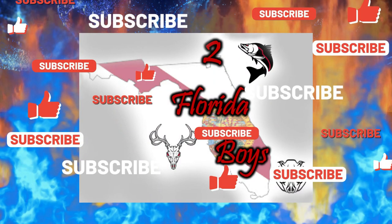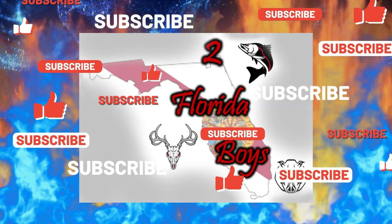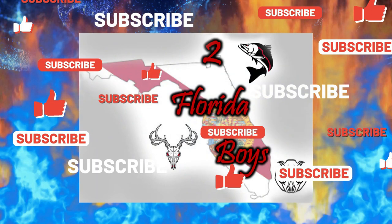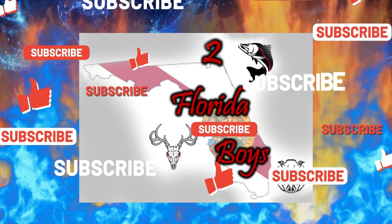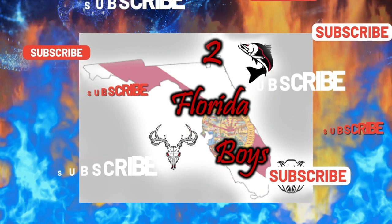Hey guys, thank you so very much for watching. We hope you enjoyed watching the video as much as we enjoyed making it. Please like and subscribe, hit the notification button, and tell all your friends about the channel. It really means a lot to us that you keep watching — we hope you guys have a blessed day.